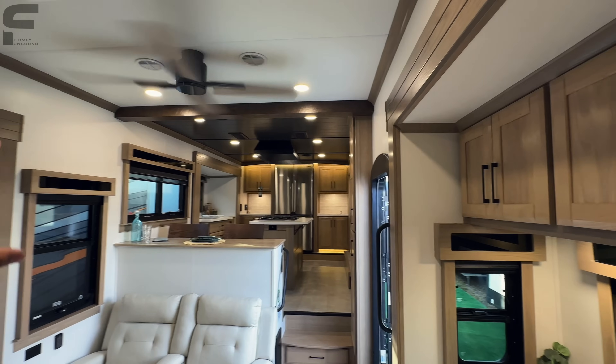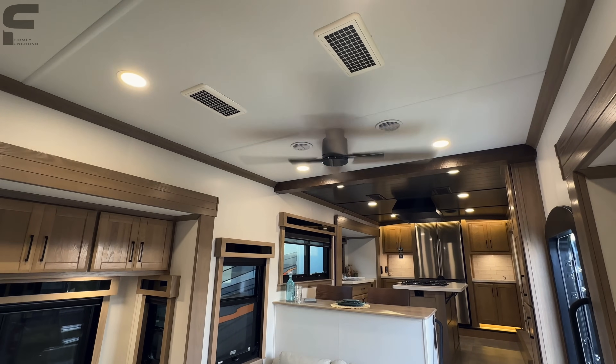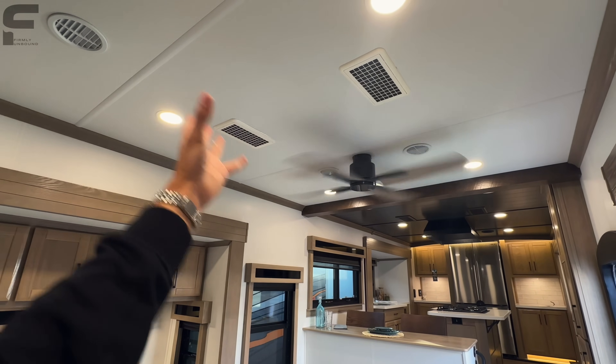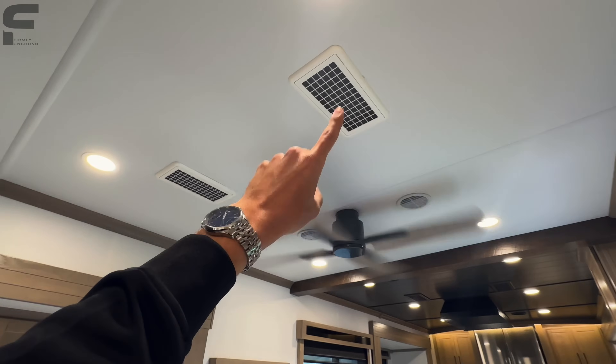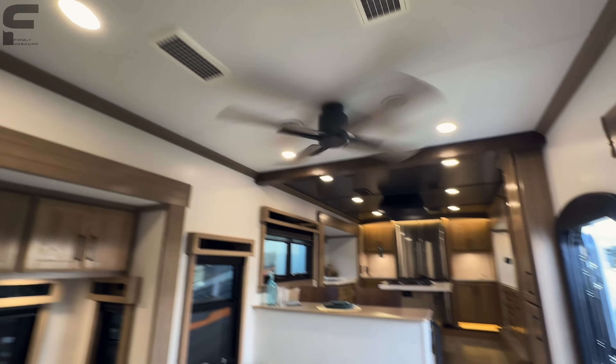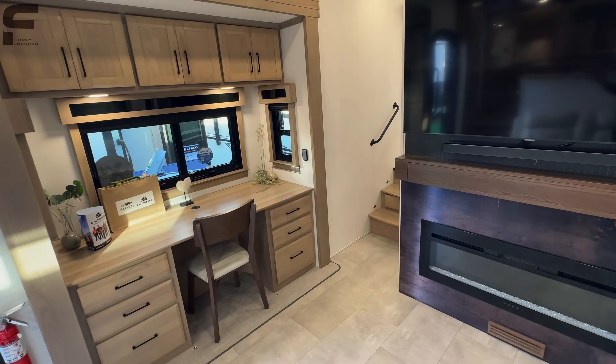This is consistent throughout the whole fifth wheel. It's going to have three ACs, but they're all whisper-quiet — the AC units are actually up in the attic, so you don't see them. These rectangles are the return airs for the ACs. You don't hear them nearly as much. Really big space in here overall — definitely can entertain in this area.